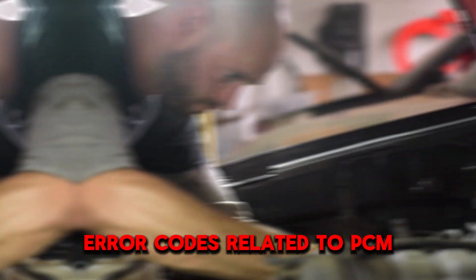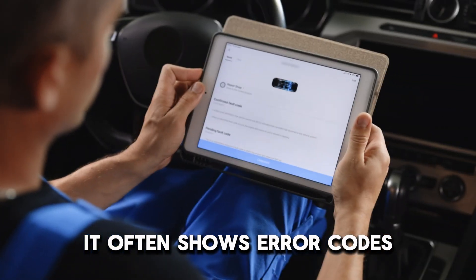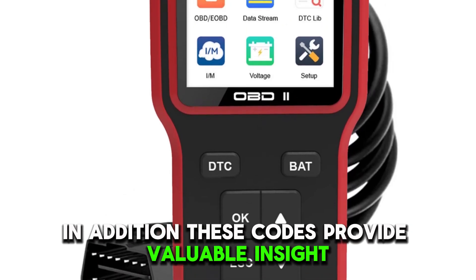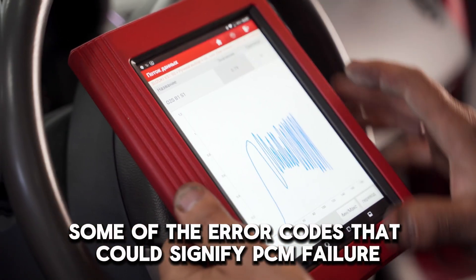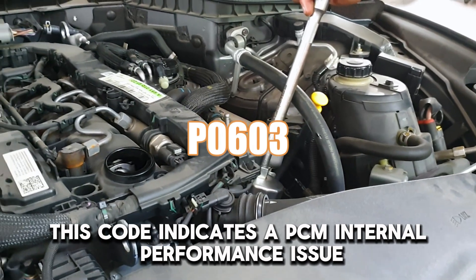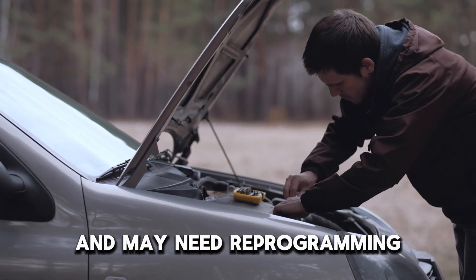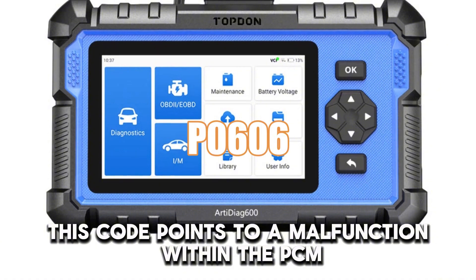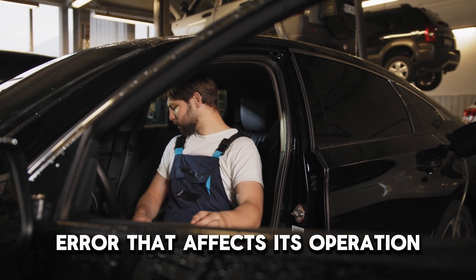Number 6: Error Codes Related to PCM. When a PCM experiences problems, it often shows error codes that can be read with an OBD-II scanner. These codes provide valuable insight into what might be wrong with your vehicle. Some error codes that could signify PCM failure include P0603, which indicates a PCM internal performance issue suggesting the module is malfunctioning and may need reprogramming, and P0606, which points to a malfunction within the PCM and often signifies the module has detected an internal error that affects its operation.